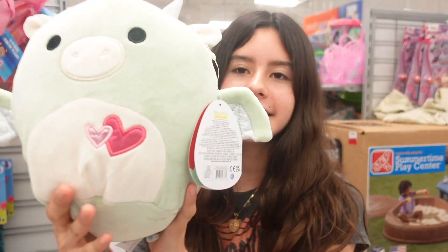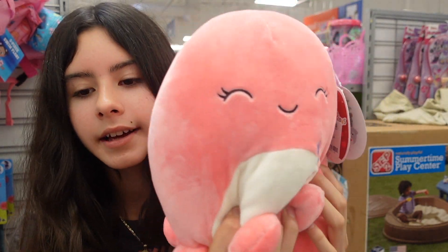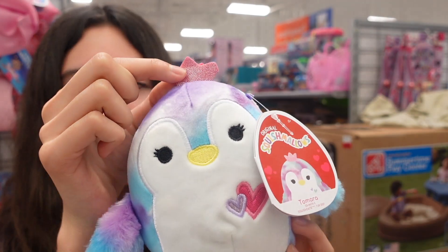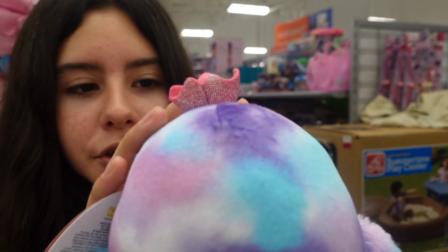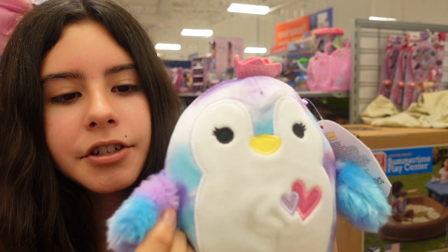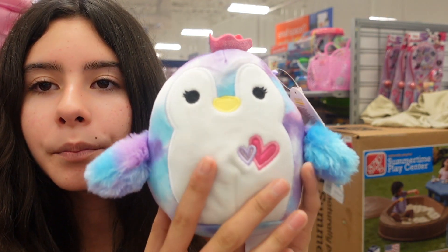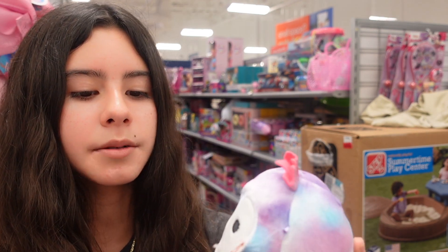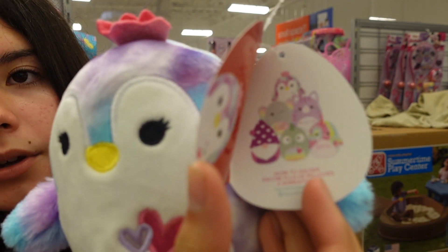They also have this 5-inch bird — her name is Tamara, which is such a cute name. She has a pink sparkly crown; on the inside the fabric is felt, but on the outside it has a glittery design. She's also tie-dye — almost galaxy-looking because of the blue, pink, and purple. She has that same tie-dye pattern in her wings. She's a 5-inch Valentine's Day edition. So cute — we have Tamara.